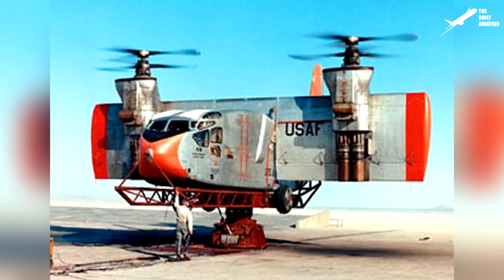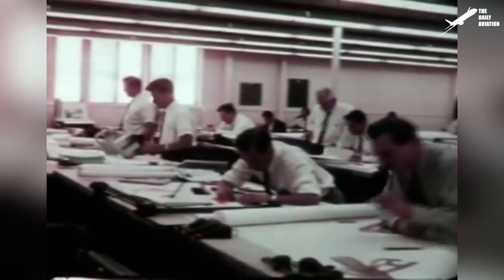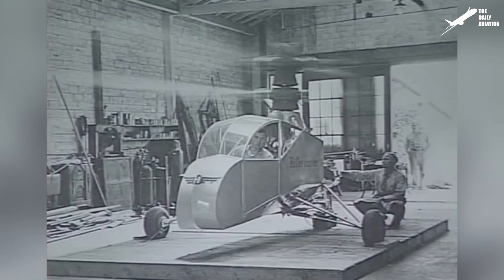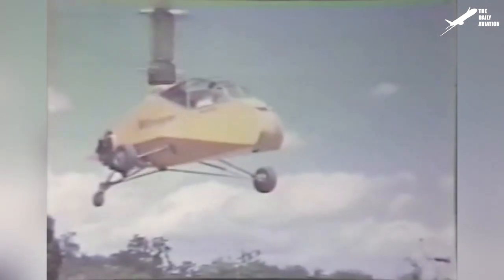Several years back, Hiller Aircraft had already created one of the very first VTOL aircraft, when in 1956 the U.S. Air Force awarded the company a contract for the production of a prototype aircraft capable of taking off vertically. Stanley Hiller Jr. is known for designing the XH-44 at the age of 20, which was one of the first American helicopters.